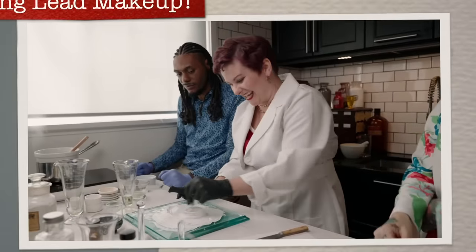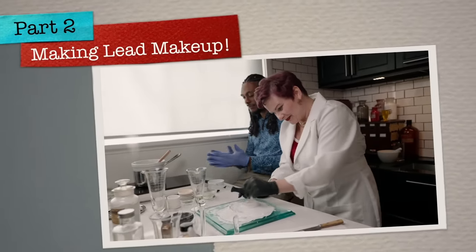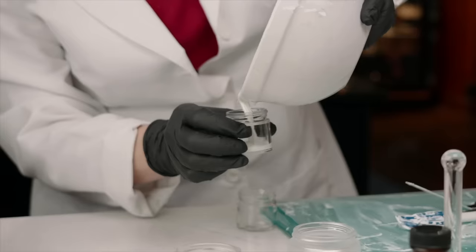In part two, not only are we going to make a lead makeup, but we're going to find out how toxic it really was. And I might even try it on.